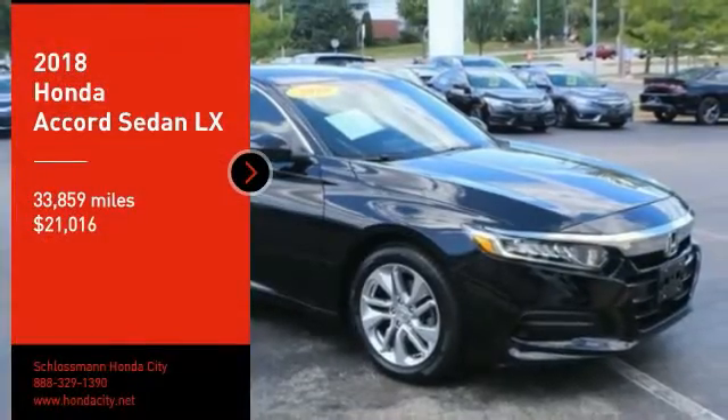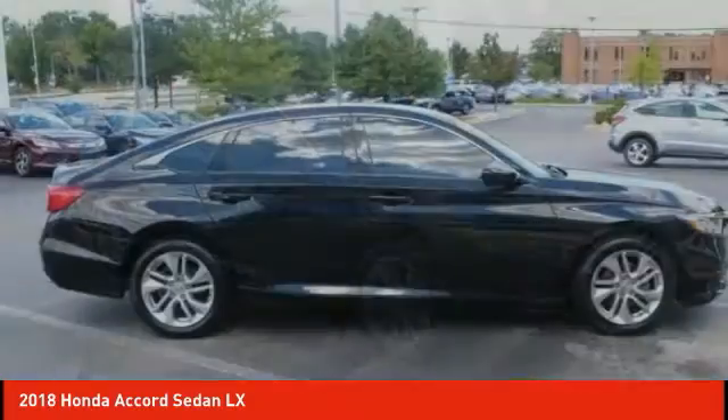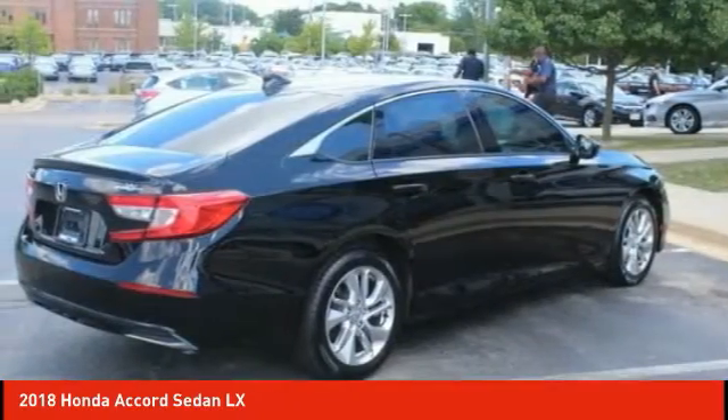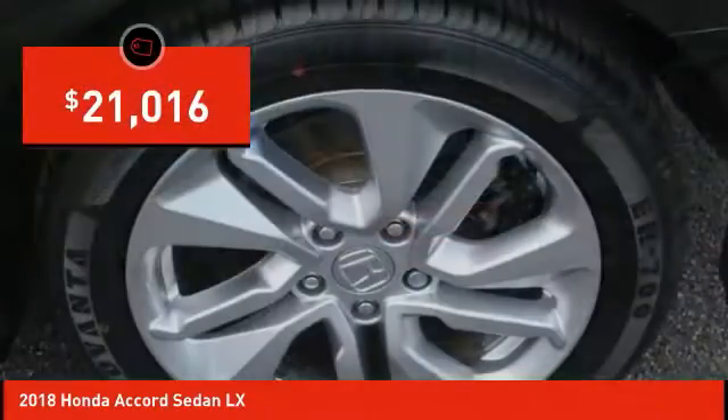Stop by and take a look at the 2018 Accord. Ingeniously simple, yet overflowing with luxury and technological creativity. All that and more in the Accord, and it is priced below $25,000.